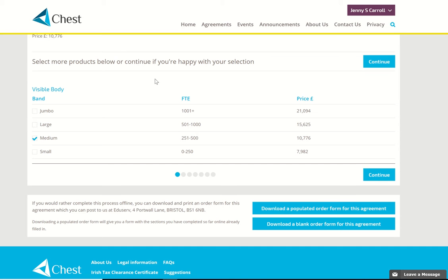We've looked at the order process for two resources: Visible Body, an order I didn't complete, and Licensed Dashboard, which I did. Once you submit an order, ChestHelp will confirm by email that it's being processed. They'll forward the details to the appropriate vendor and you will receive an invoice, much the same as the current process.